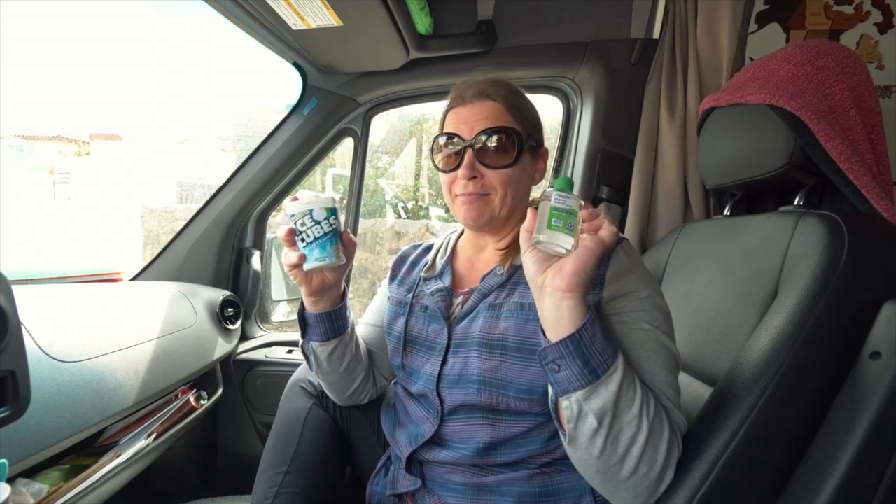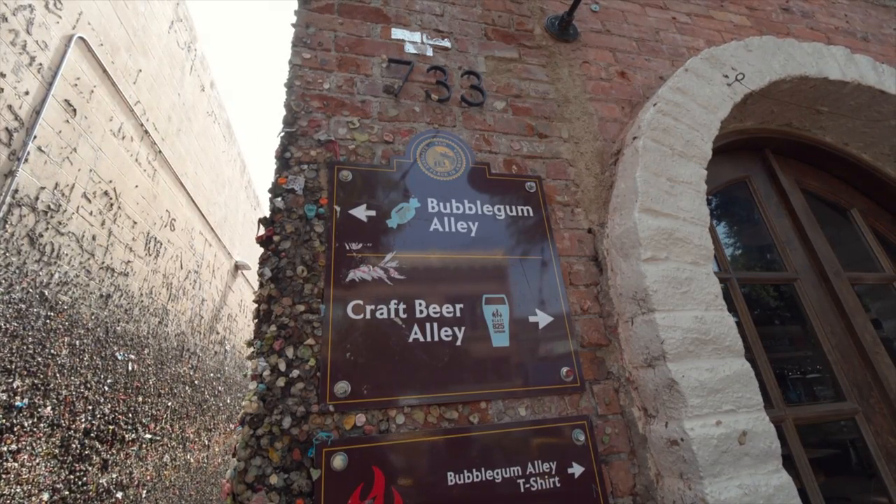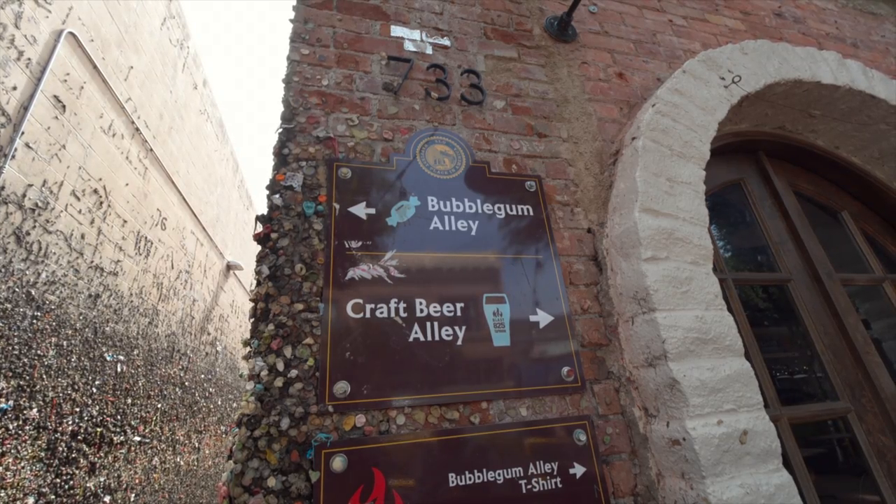Our next destination requires two things: gum and sanitizer. Time to prep. Where are we, Jed? We're at Bubble Gum Alley. Perhaps the grossest place on earth.